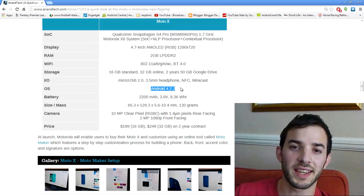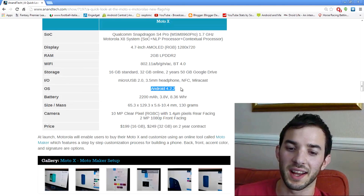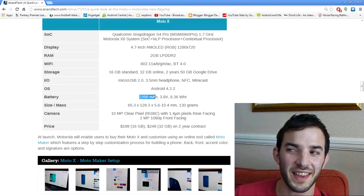It's running Android 4.2.2. I guess the timing just didn't quite work out with Android 4.3 — I'm sure it will get it at some point, we'll have to wait and see how fast that actually happens. Battery life is 2200 milliamp hours and they claim it lasts 24 hours with mixed usage, which I'm finding hard to believe — we'll have to wait and see what everyone says about it.